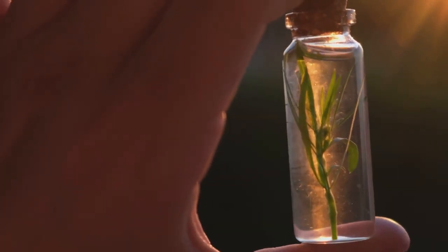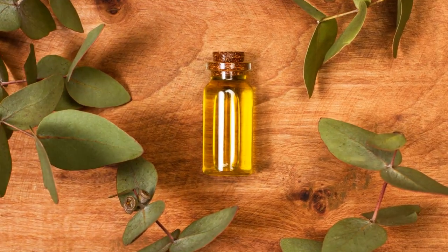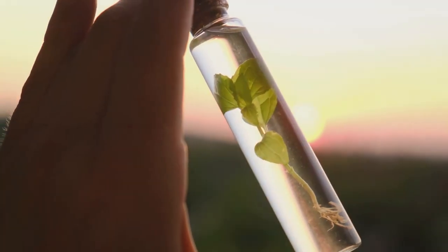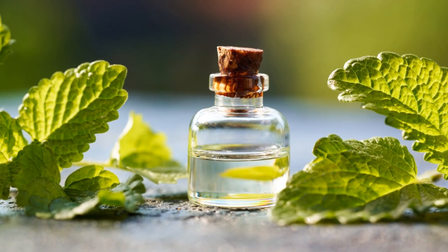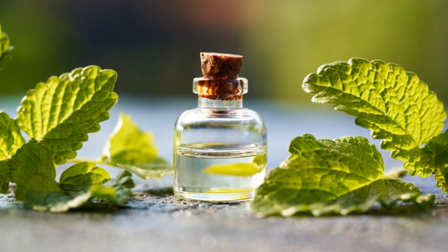First off, what exactly are essential oils? These are concentrated plant extracts, derived from flowers, leaves, roots, and more. They've been used for centuries for their incredible healing properties.